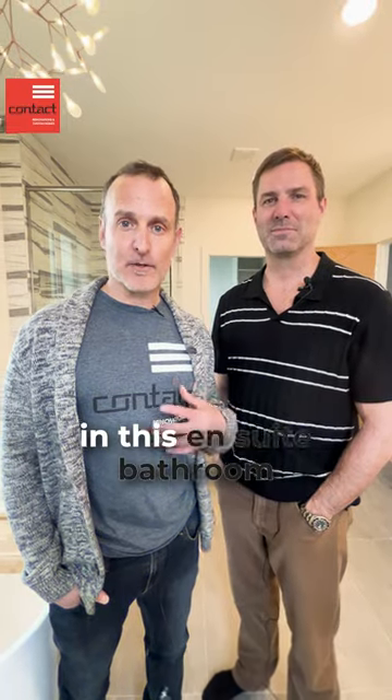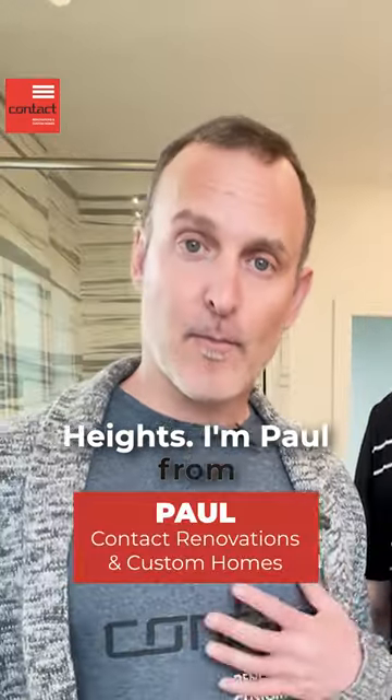Hey guys, come check out some great features in this ensuite bathroom in this great new infill property in Grandview Heights. I'm Paul from Contact Renovations. I'm Tyler with Real Broker. Welcome to the Art of Renovation — this is the on-the-market edition.